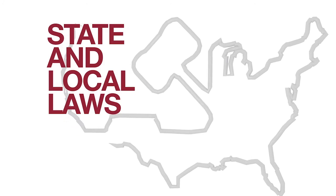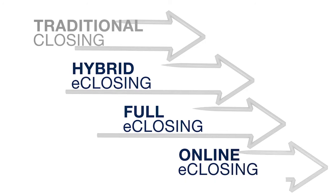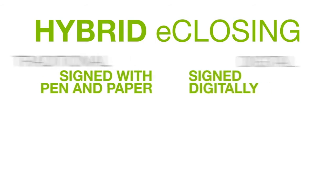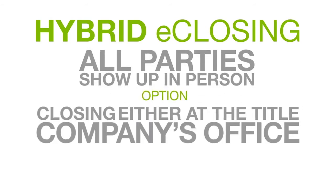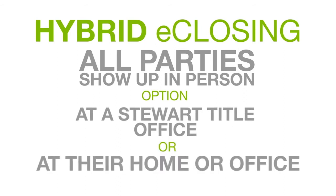To meet the wide variety of state and local laws, Stuart offers three types of e-closings in addition to our traditional closings. A hybrid e-closing is part traditional, part digital. Some documents are signed with pen and paper, others are signed digitally. In a hybrid e-closing, all parties show up in person; however, they have the option of closing either at the title company's office under the guidance of a Stuart closer, or at their home or office with the help of a mobile notary.